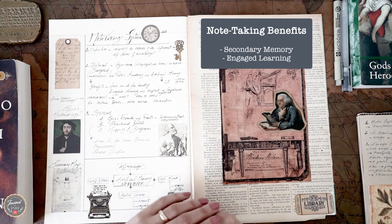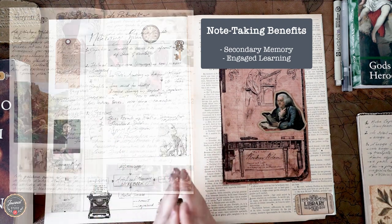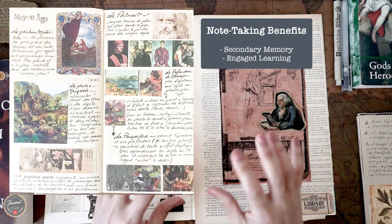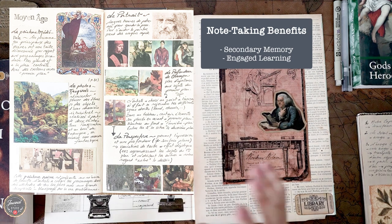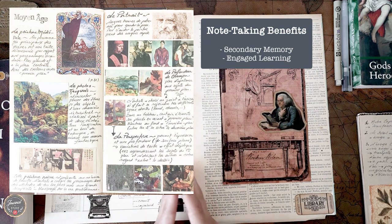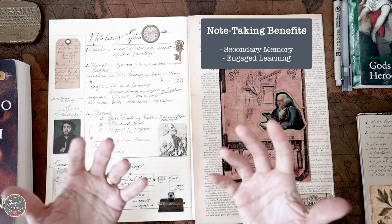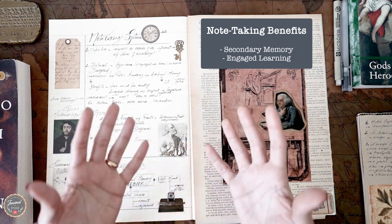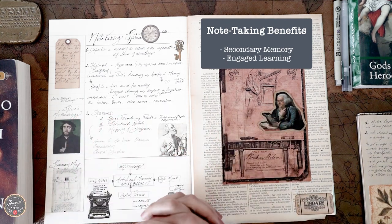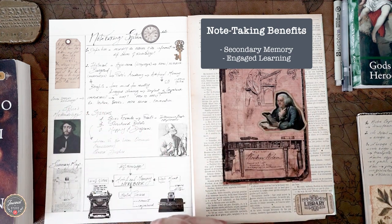Note taking will also help you practice engaged learning. For example, I attended a free online lecture about art a few months ago and had my notebook ready. I took some notes, later added some stickers, and this helped me implant and comprehend the material — and the time passed very quickly. Those are the benefits of note taking, which is why I encourage you to start practicing this skill. It doesn't require a special gift or talent and will help you build your artificial memory.